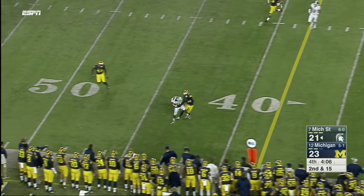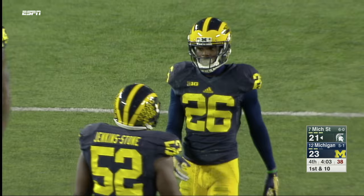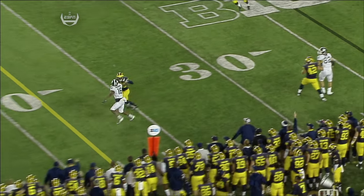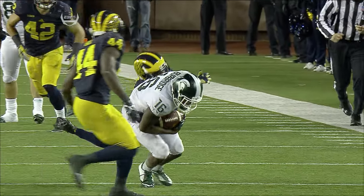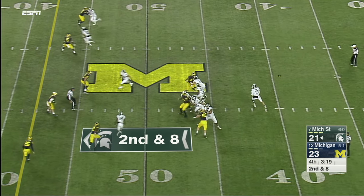Here comes the rush again. Cook floats one — caught, Burbridge again, Lewis on him again. First down Michigan State at the 48-yard line. No complaints with Lewis — Burbridge makes a great play, but an even better throw. Every time he's hit Burbridge on the fade, he's always thrown it to the back shoulder, which is the perfect placement — his guy gets it or nobody gets it, as they did at crunch time against Rutgers last week.